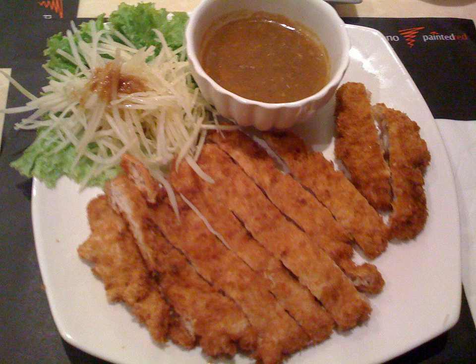Chicken katsu, also known as chicken cutlet, Japanese chicken katsu, panko chicken, or tori katsu, is a Japanese dish which is also popular in Hawaii, California, and other areas of the world.